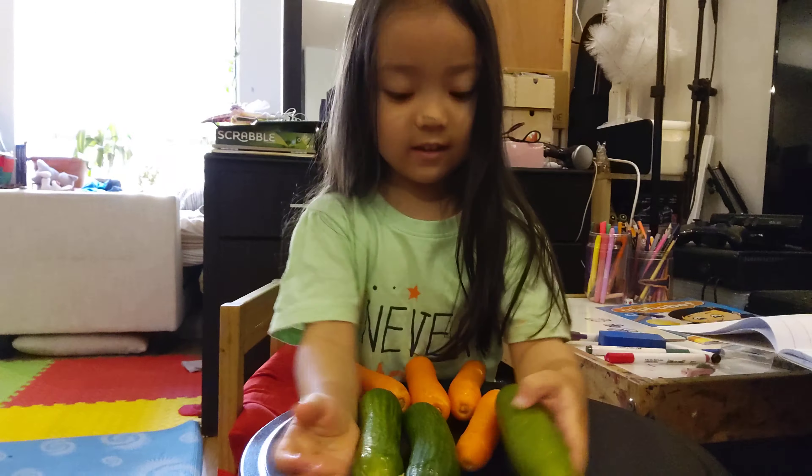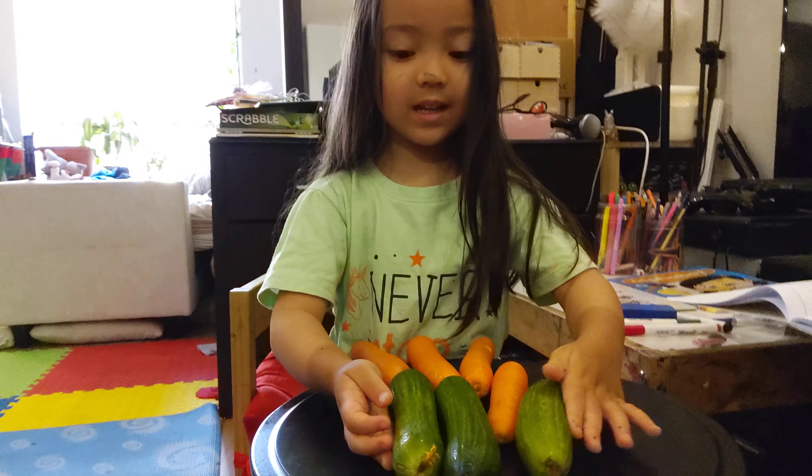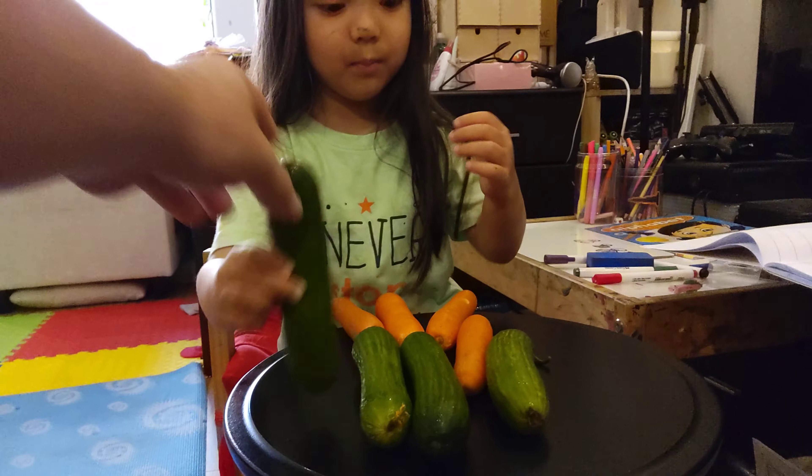Then one more came and then one, two, three, four, five, six, seven were ice skating. Now there are seven.